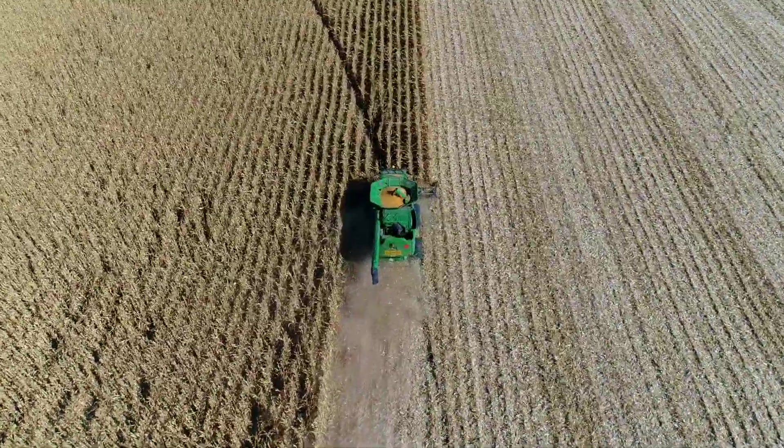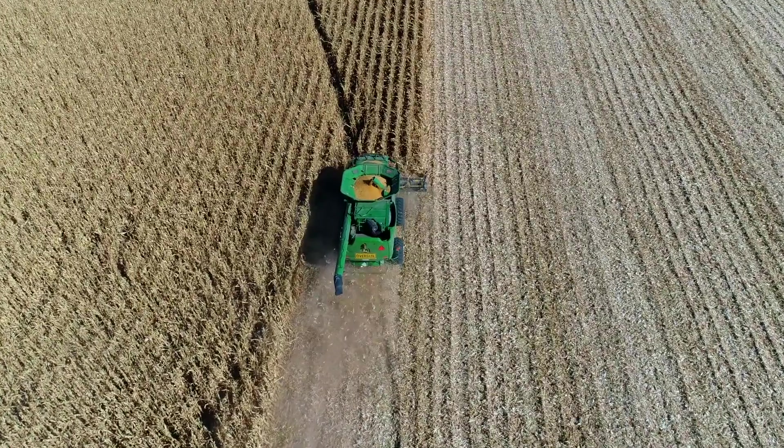All the maize has irrigated off centre pivots. It's so easy to grow, high yielding, and has good gross margins. Dad's been growing it since 1960, so there's a little bit of history there.